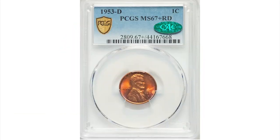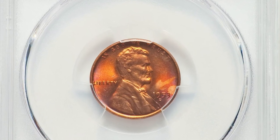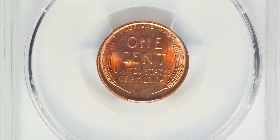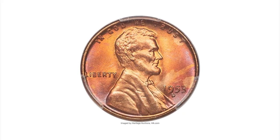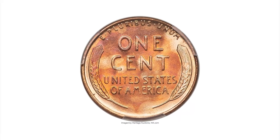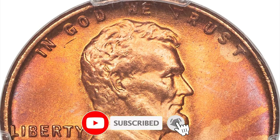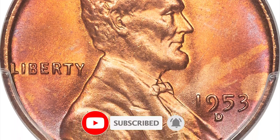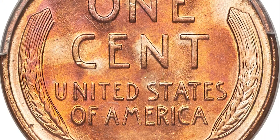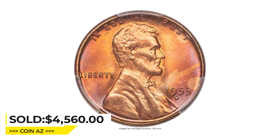And this 1953-D Lincoln cent in Mint State 67 Plus, also endorsed by CAC. This Denver issue is rare in MS67 Red with a plus designation, and CAC endorsements at this level are similarly difficult to acquire. Beautiful satin mint luster yields rich copper rose and golden hues across carbon-free surfaces with no abrasions evident. It sold for $4,560 at Heritage auctions.